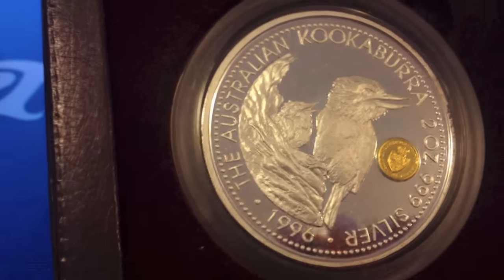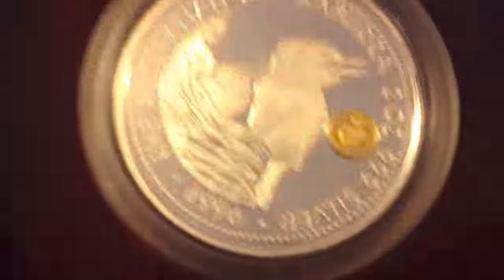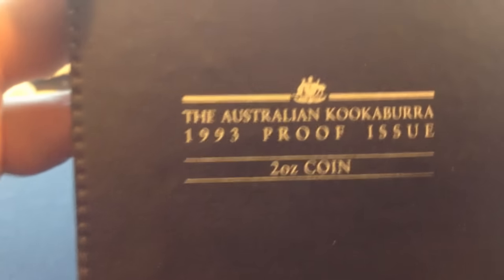A '96 proof coin with a privy mark — not sure how to pronounce that, 'spade guinea.' Don't know what that is really, I might have to Google that. That's good because I didn't have that coin before. And I think there was one more proof — that was a two ounce '93 proof.